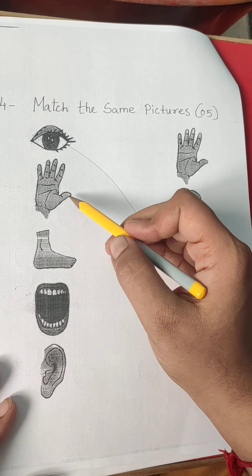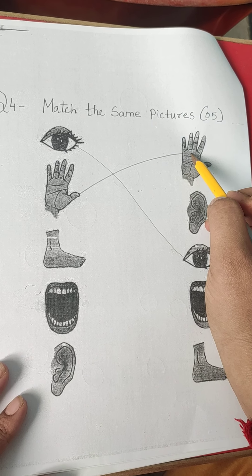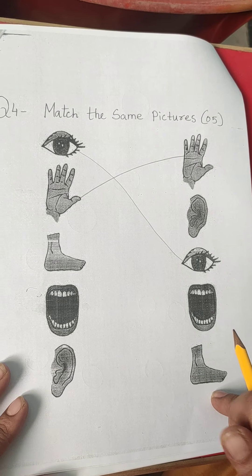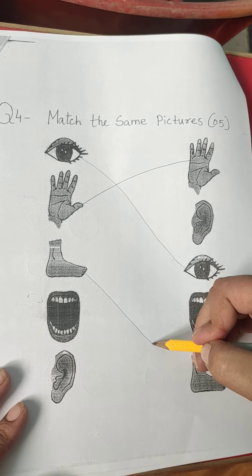This is hand. Where is another hand? At here. This is leg. Where is leg over here? The leg is at here.